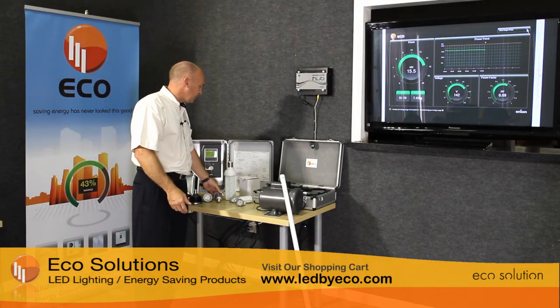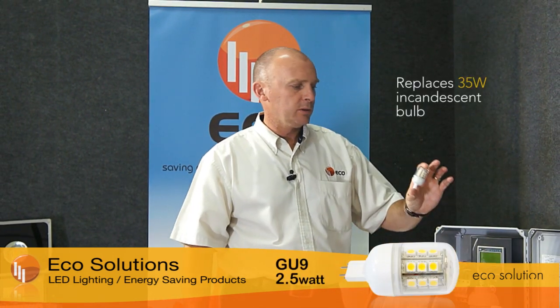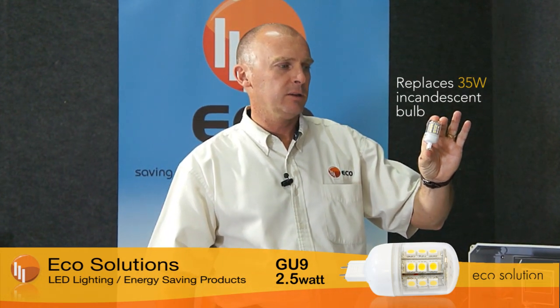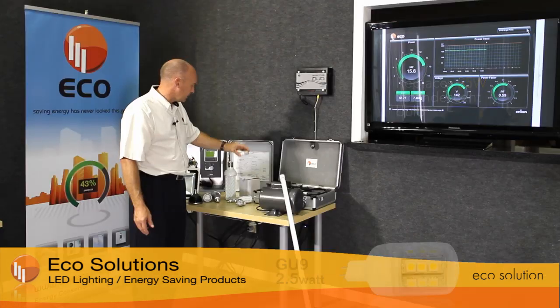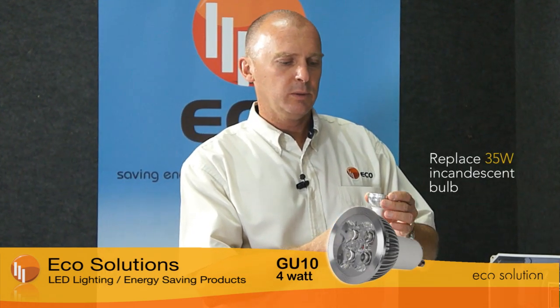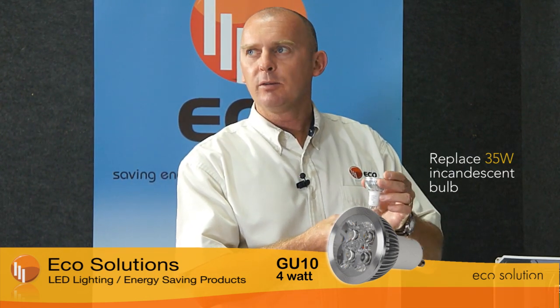On the table we have a few more examples of light bulbs that can be replaced. A very decorative candle bulb consumes just 3 watts of power — looks very nice and ornamental. Some of the more unusual bulbs that people don't realize can be replaced include the G9 bulb, which reduces a 35 watt halogen bulb down to 2.4 watts — significant energy savings, again with a 50,000 hour life expectancy. The more common GU10 bulb, typically 35 to 50 watts found in most buildings, can be replaced with one that consumes just 4 watts of power.